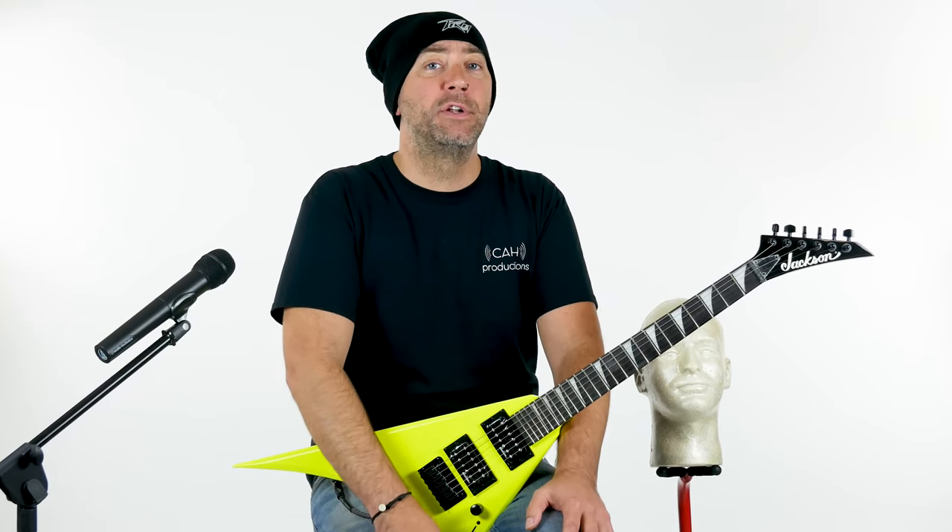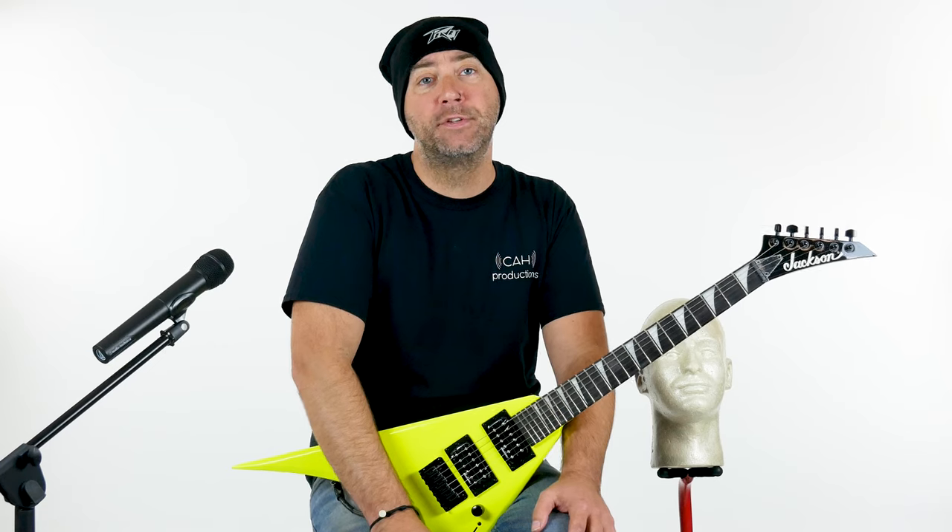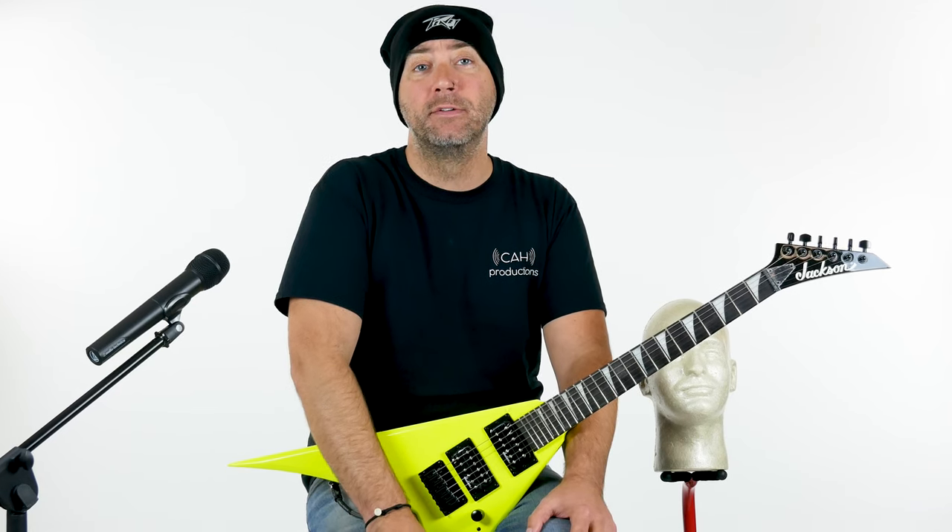You can look me up on the MySpace. I have a bunch of tweets or something. You can catch up on all that stuff and see what we're doing here at the mighty CA House Music. Thanks for watching, until next time.